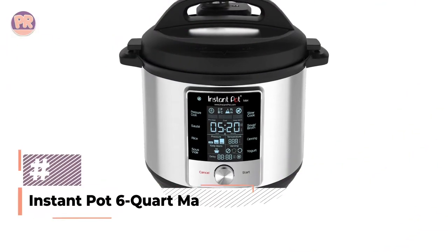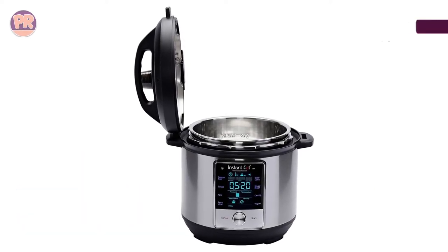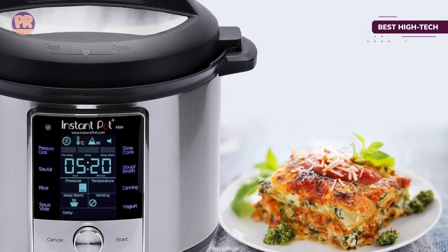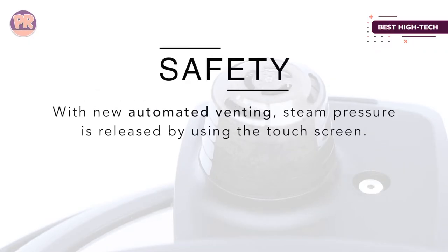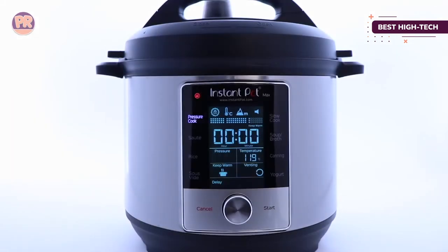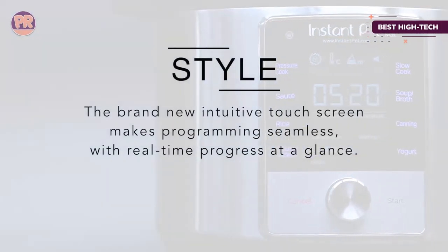The next product is the Instant Pot 6-Quart Max 9-in-1 Pressure Cooker. While slow cookers are a great kitchen tool, speeding up cooking via pressure cooking can also be a huge benefit — this Instant Pot can do both and much more. The customizable temperature cooks at just the right heat for any recipe, the warm function keeps food ready for serving, and temperature accuracy stays within plus or minus 1.8 degrees, so it can even be used for sous vide cooking.